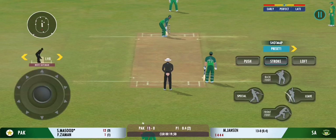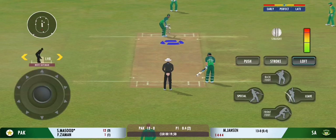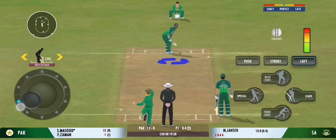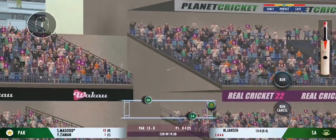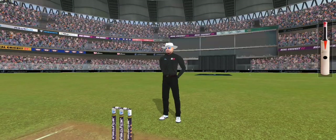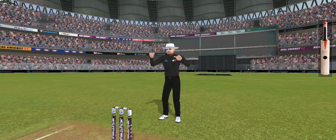Will you take him on again? Let's see. Oh, that's a good connection for the batsman — that's what you call a long distance deposit.